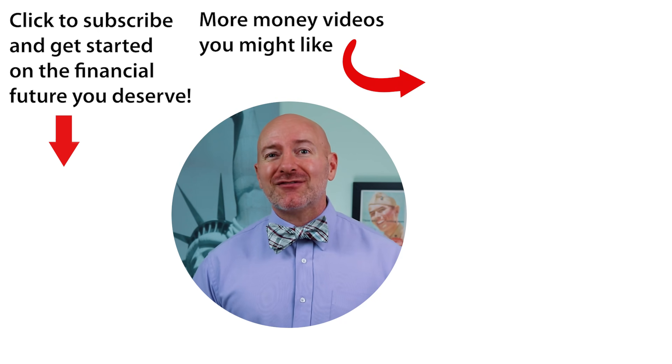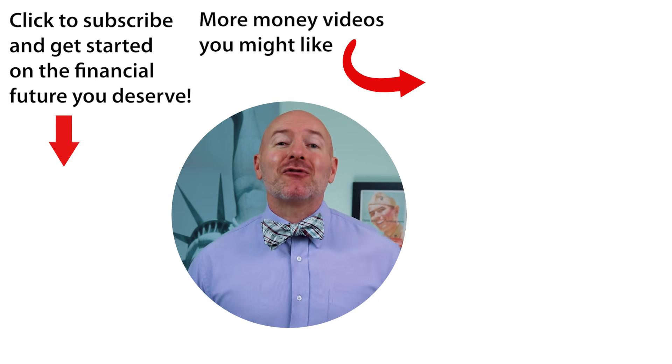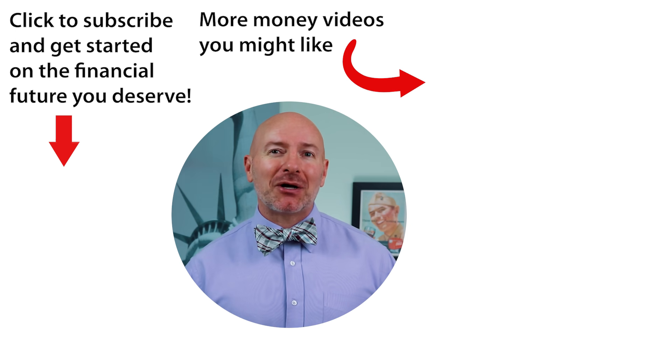Click on the video to the right for the seven penny stocks that pay dividends — penny stocks that actually pay you while you hold the shares. Don't forget to join the Let's Talk Money community by tapping that subscribe button and clicking the bell notification.